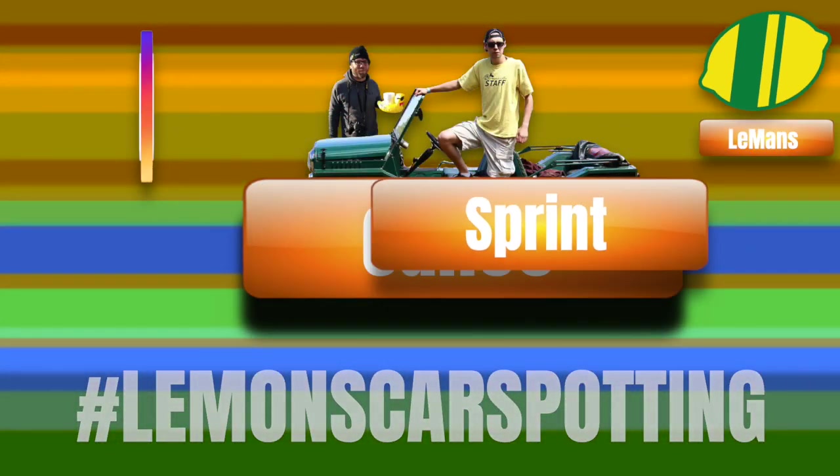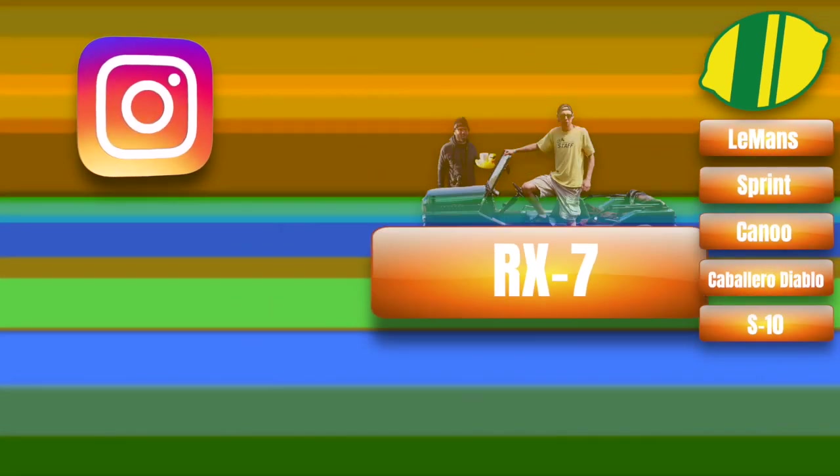This week on Lemon's Car Spotting. Hey, it's Nick and Eric. It's time for more Lemon's Car Spotting. Let's go.